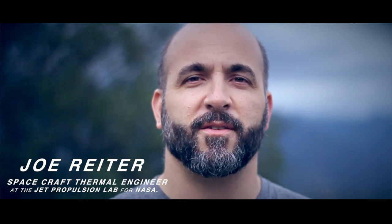Hi, I'm Joe Ryder, and I'm a science instructor at ArtCenter, and I'm also a spacecraft thermal engineer at the Jet Propulsion Laboratory working for NASA.